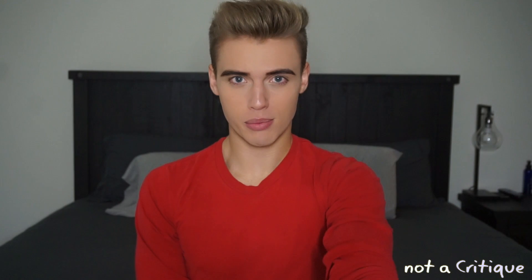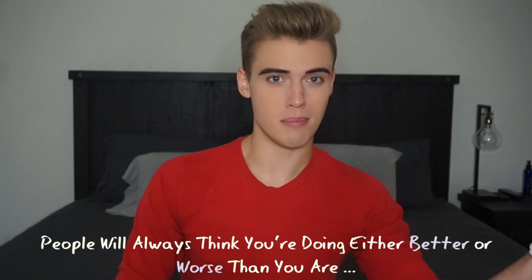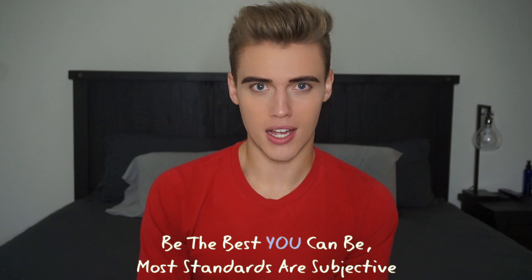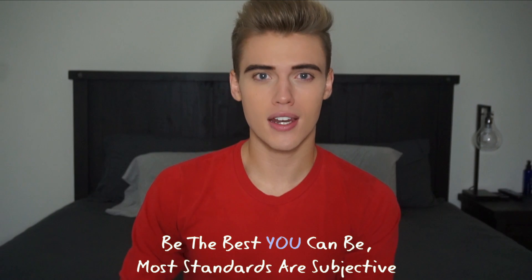People who often criticize things don't always have the experience or knowledge to actually be a critic. If people don't know you and are railing on how awful you are with nothing to back it up, it doesn't matter. You're never going to be the best or worst at anything. I have people who hype me up way beyond what I deserve, and people who tear me down without giving me credit. In reality I'm right in the middle — not the best, not the worst.